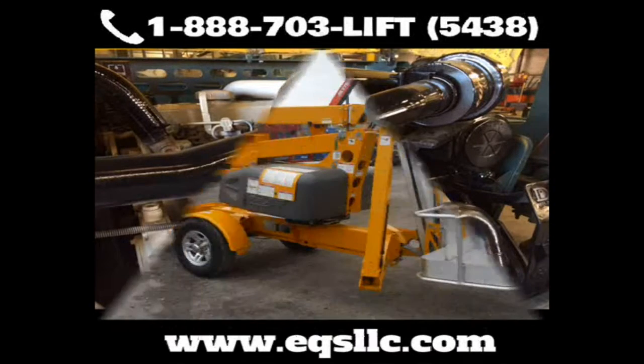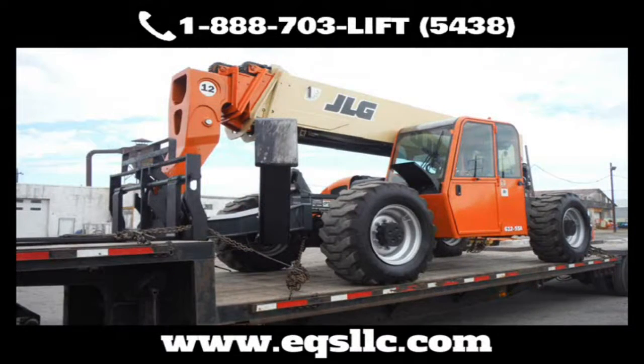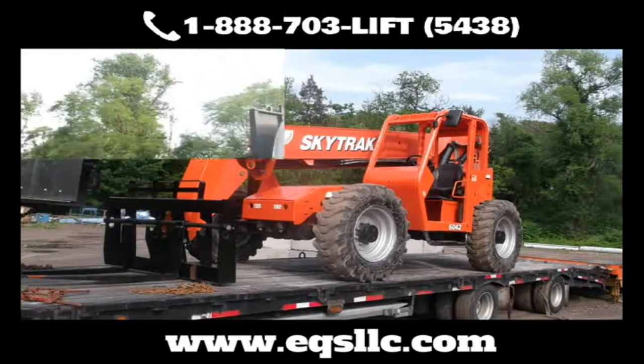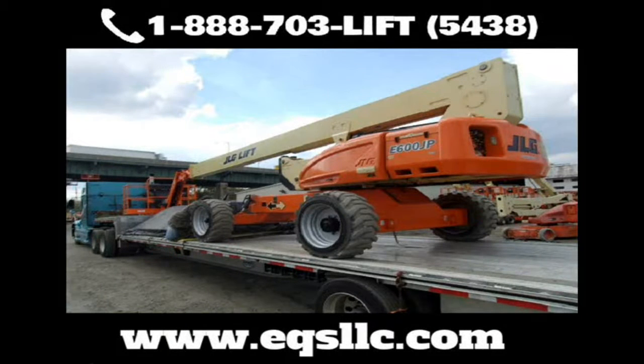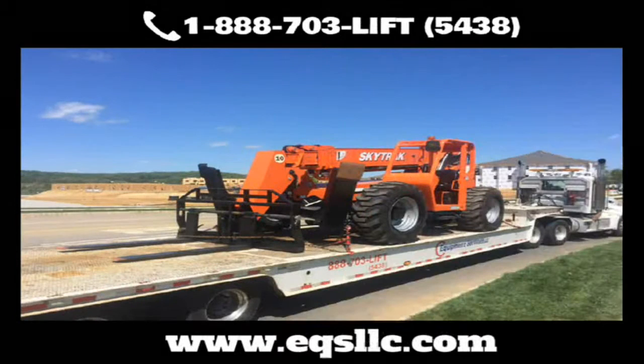Just need parts? No problem — just tell us what you need. From JLG, Genie, SkyTrack, Lull, Gradall, SkyJack, and many more, we have a wide selection and can most likely get it faster and cheaper than you can find on your own. We also carry cab enclosure kits where you can install it yourself or have our professionally trained technicians install it for you. From light and fender kits to OEM and custom decals, we've got you covered.